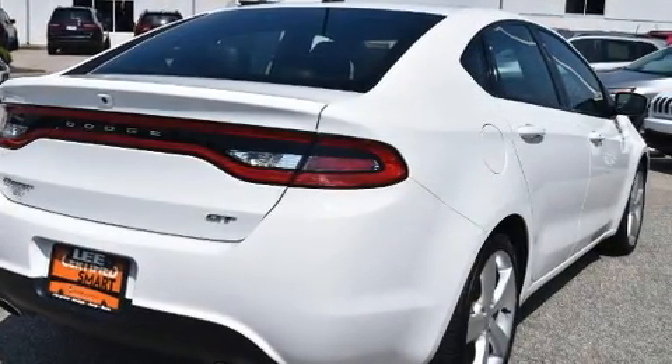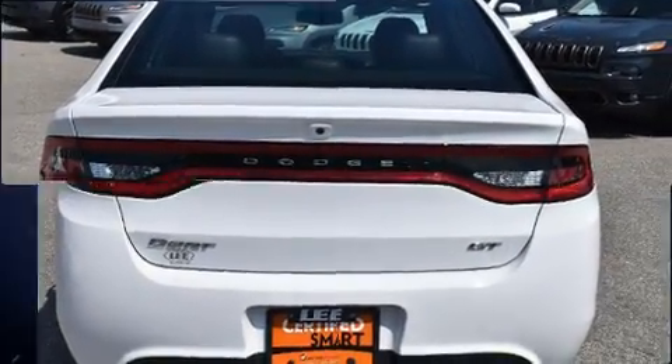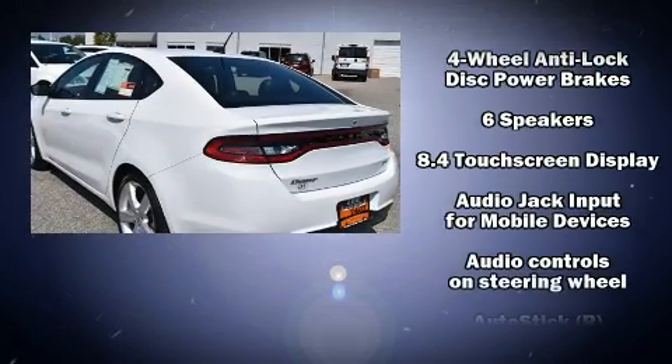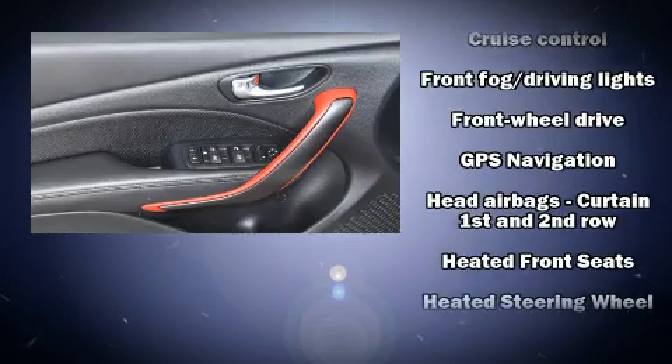Convenience features include variably intermittent wipers, a built-in garage door transmitter, an automatic dimming rearview mirror, and heated seats. Additional features such as automatic climate control and leather upholstery prove that economical transportation does not need to be sparsely equipped.